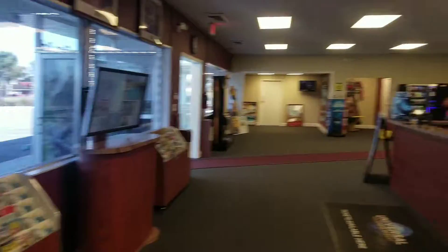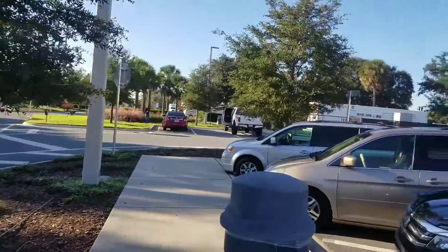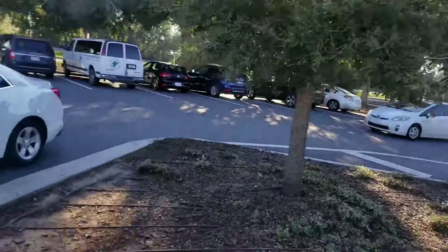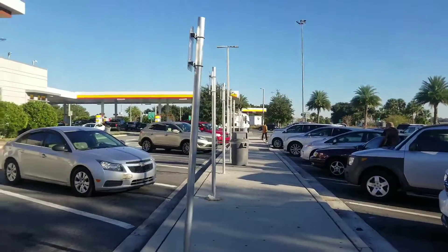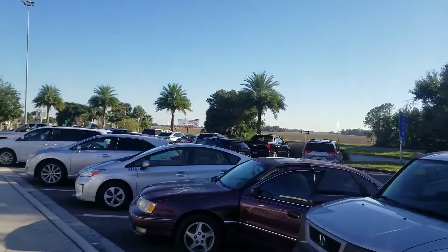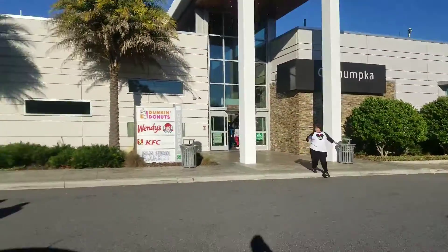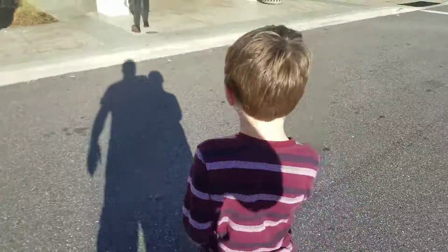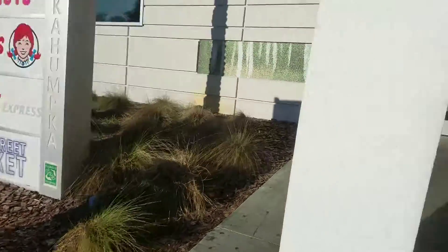All right, this is going to be our last stop before we get to our hotel in Orlando for our Disney trip in November during Thanksgiving. That is the Florida Turnpike over there — we're almost to 75. What we're at is a service station in between the northbound and southbound lanes of the Florida Turnpike. This one is basically a rest area with a gas station — it's called the Okahumpka service plaza. It's got a Dunkin', a Wendy's, a KFC, and a Main Street Market.